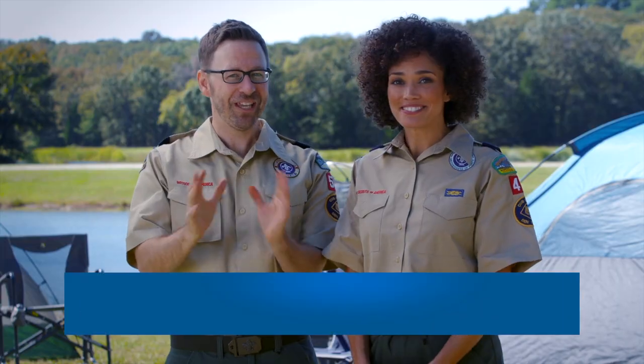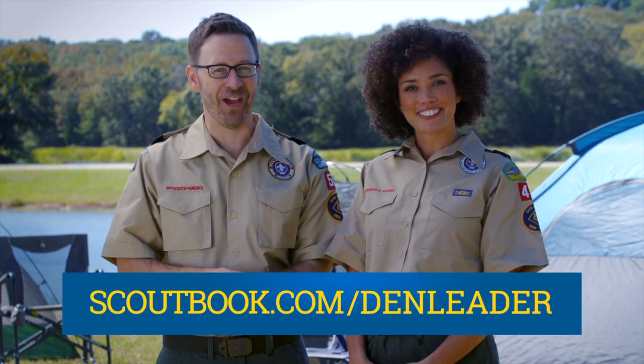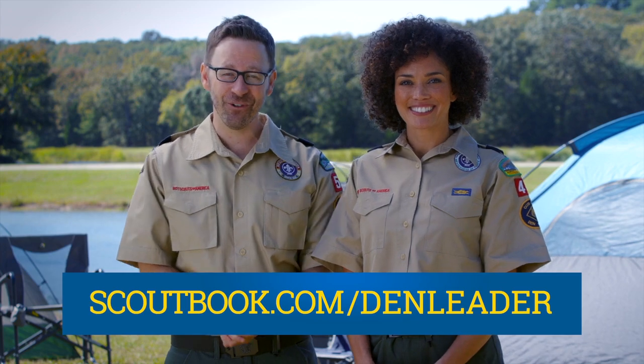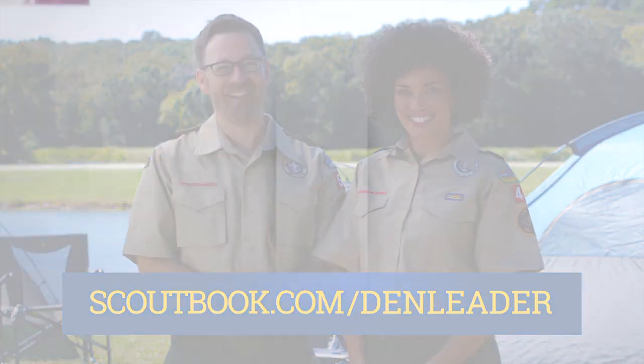So, if you're a Den Leader and still haven't cut over to Scoutbook, today is the day. Head on over to Scoutbook.com/DenLeader to learn more and get started.